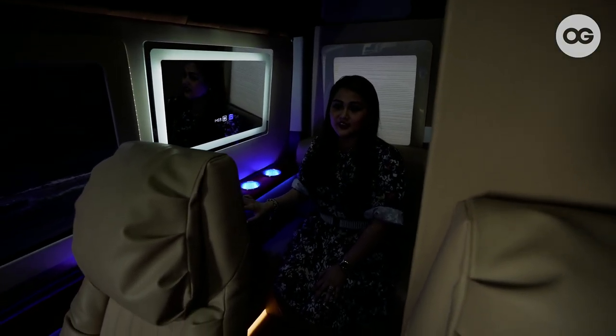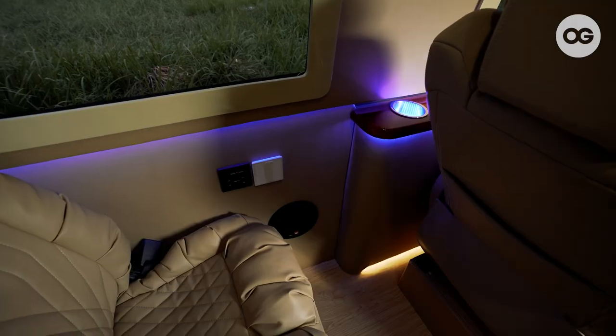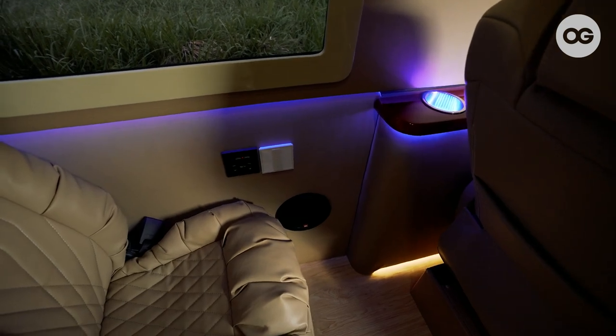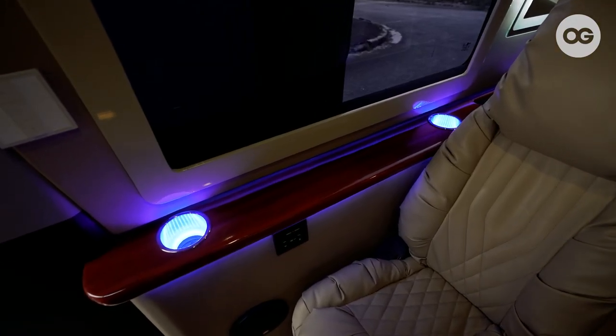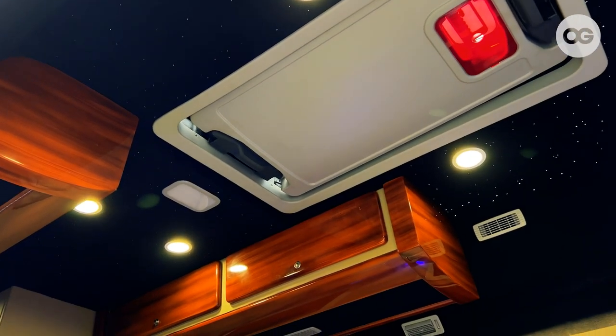So this van is really such a great convenience. We also have outlets — everyone can charge here. There's also a USB connector. So it's complete. And this is also fully equipped with an audio system.